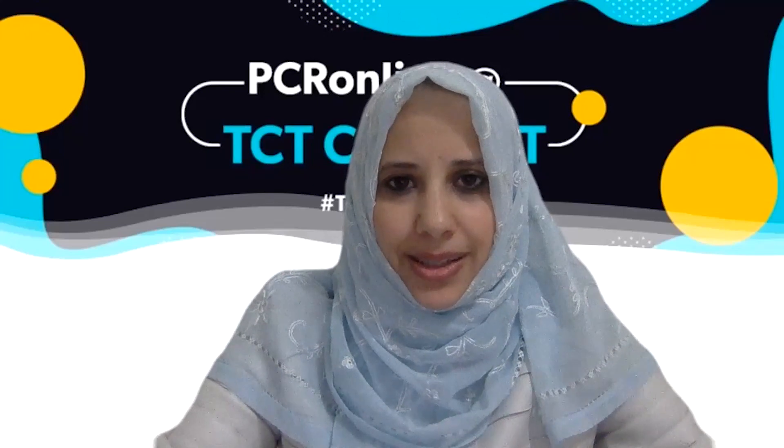Good afternoon, PCR Online. I'm going to summarize the REFLECT2 trial that was presented today by Dr. Jeff Moses at the TCT Connect.